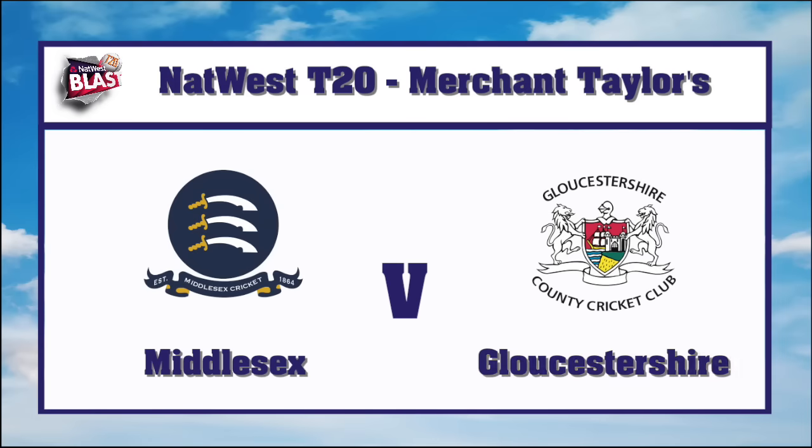Gloucestershire kick-started their NatWest T20 Blast campaign with a thrilling four-wicket win with just one ball to spare against Middlesex at Merchant Taylor School in Northwood.